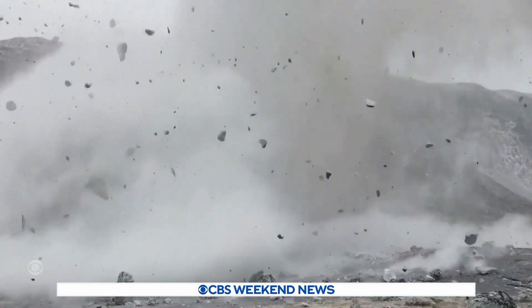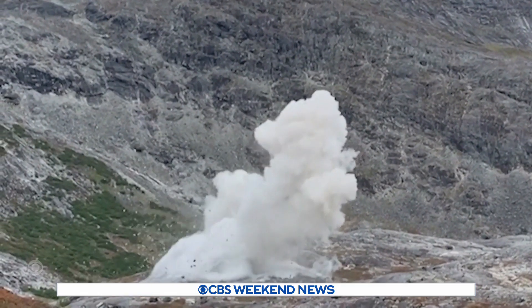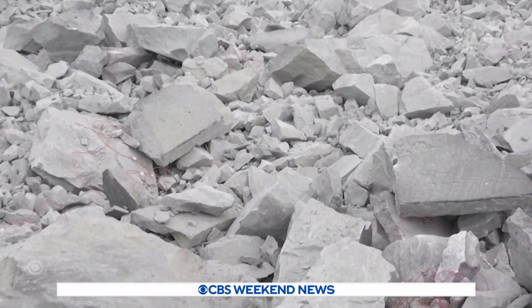Who knew destroying the planet could help save it? In Greenland, scientists blasted open a mountain filled with what they call climate-saving rocks. The chemistry here is unique — it's created in the early days of the formation of our world.